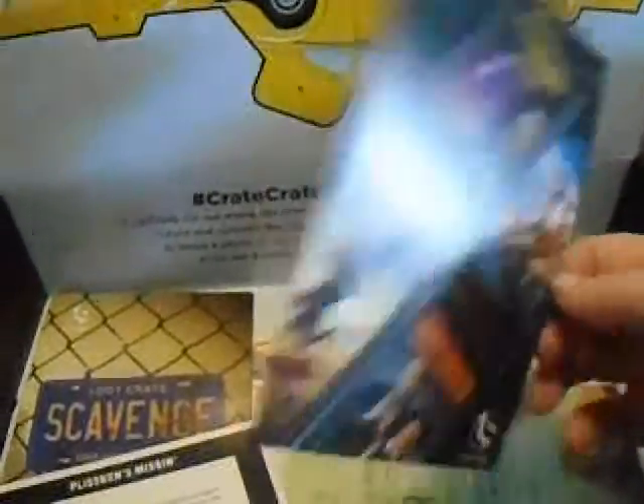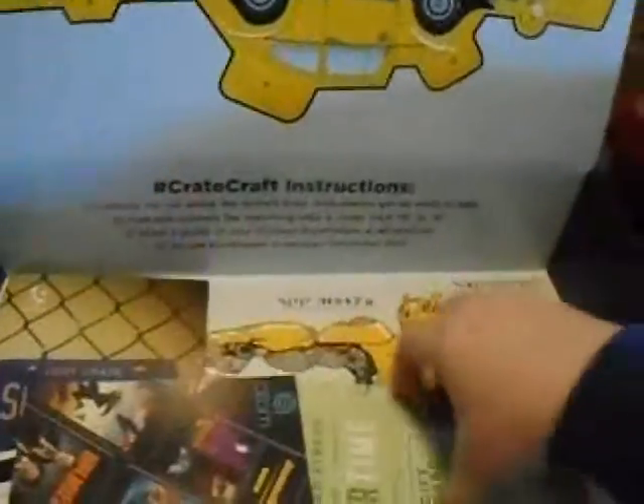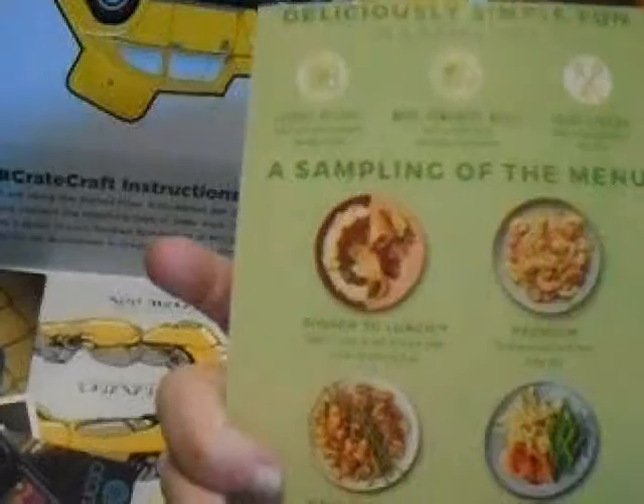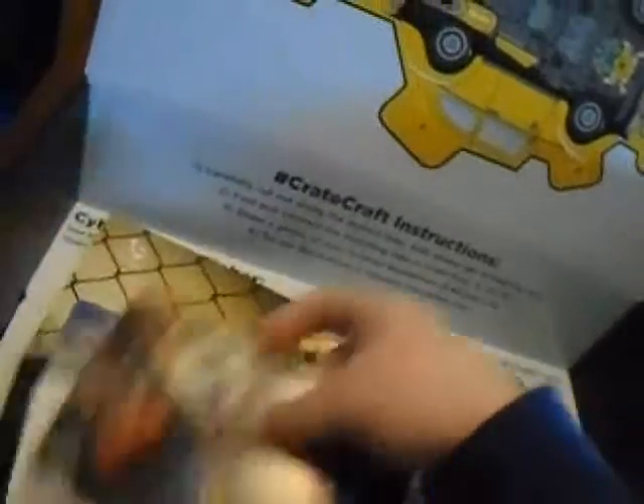And of course this photo, I think. And then a gift — I'm not gonna show you the code, but it's a HelloFresh $60 gift card. We should try HelloFresh — that would be so cool. Be like all the other YouTubers.